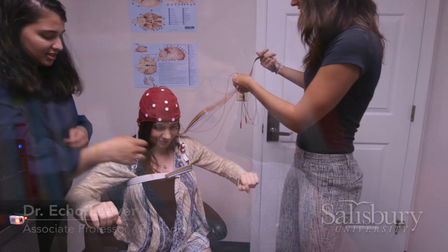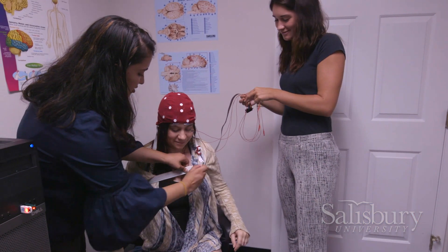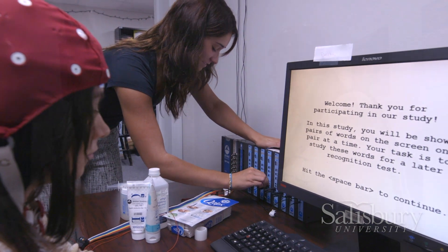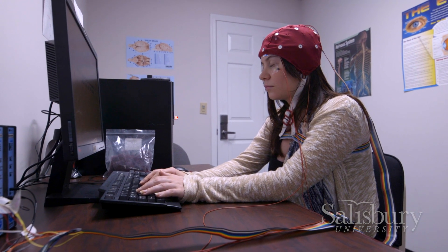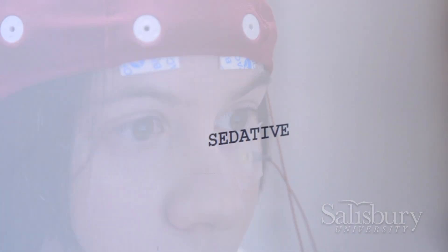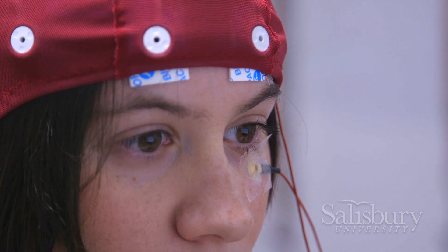SU has done a great job — the psychology department, the Fulton School, and SU in general — has done a great job of supporting me and trying to find the resources that I need to pull together this equipment. People who do cognitive neuroscience, not all of them are going to agree that undergrads should be touching the equipment. So I love that we get the support and a lot of people understand that it's a good opportunity for all of us.